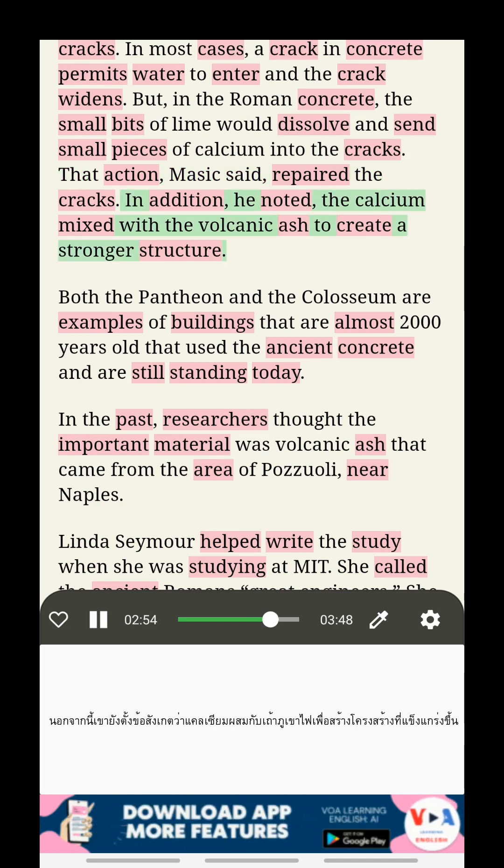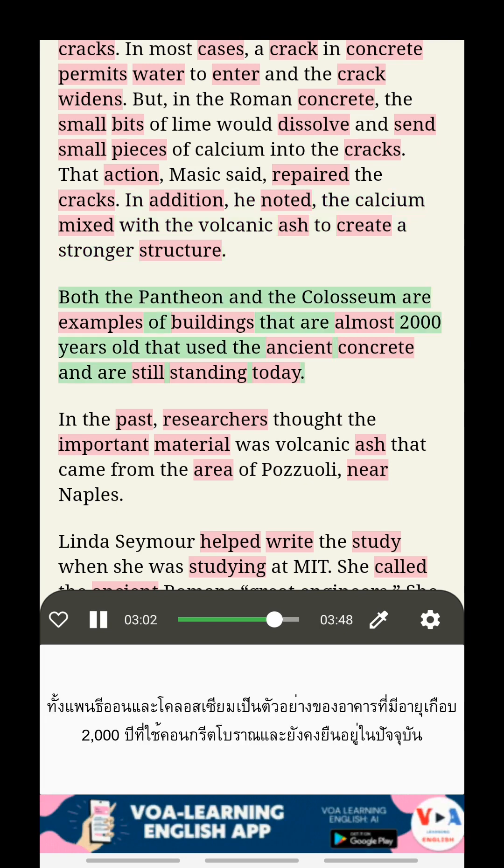In addition, he noted, the calcium mixed with the volcanic ash to create a stronger structure. Both the Pantheon and the Colosseum are examples of buildings that are almost 2,000 years old that used the ancient concrete and are still standing today.